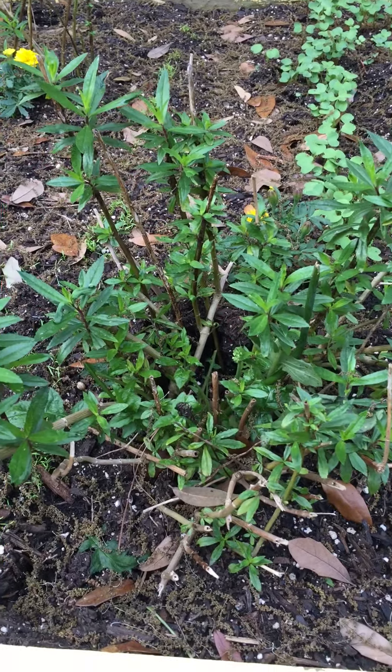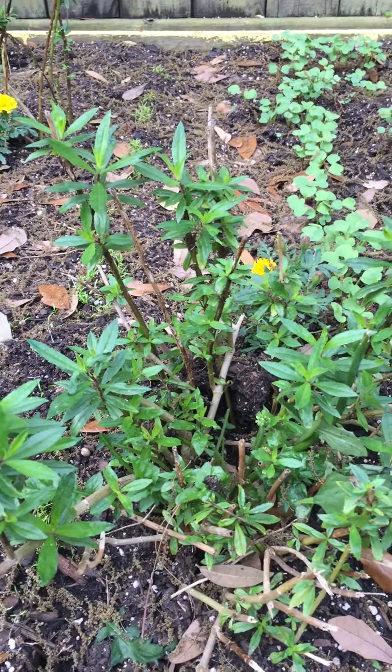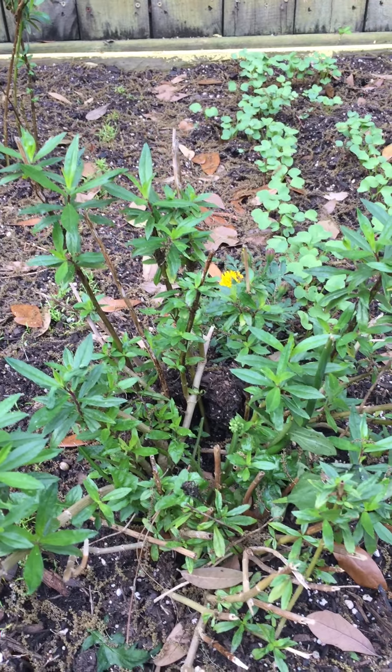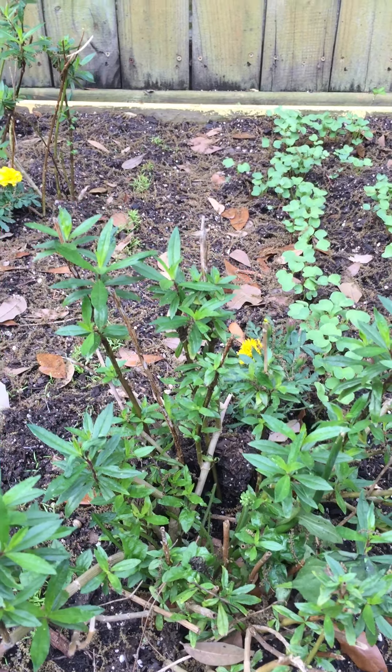This flower right here is called an Angelina, and it will get beautiful, beautiful purple flowers on it. That was a present from one of my friends last year, Audrey. She's in first grade now, but that was a present from her.